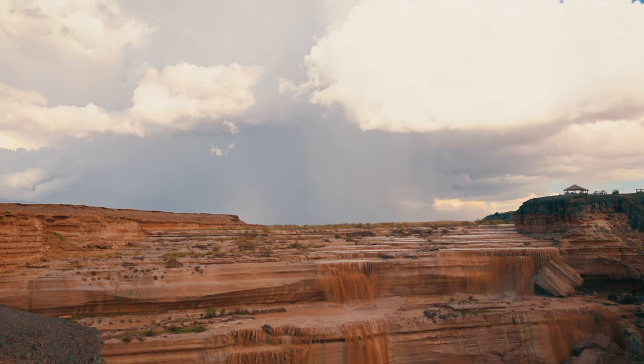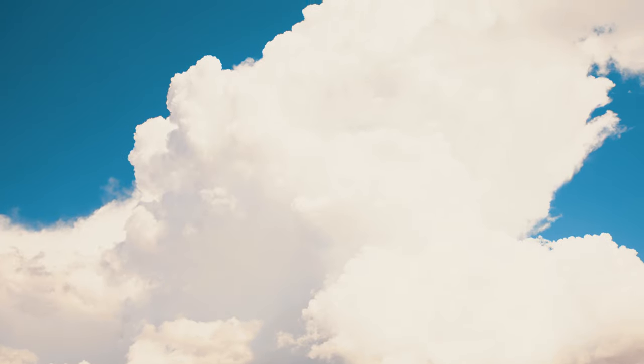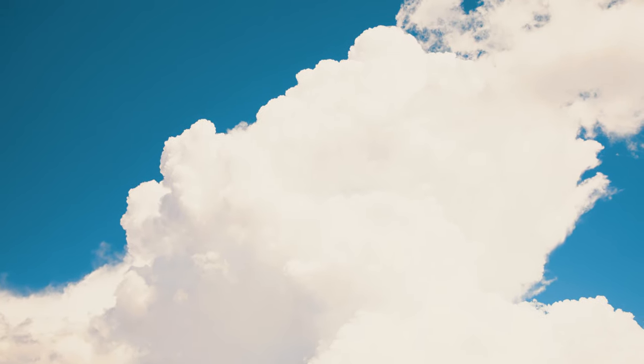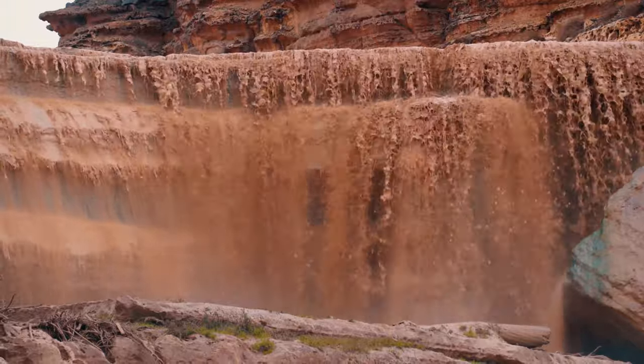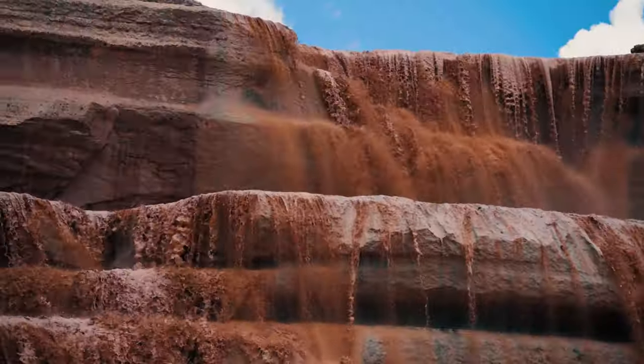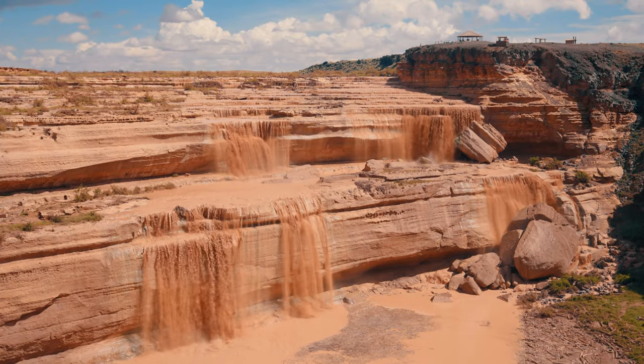Unfortunately, a massive thunderstorm was brewing in the distance and getting a little too close, so we decided to cut our time here short, just in case. And that was about it — it takes some proper timing and just a little bit of luck, but Grand Falls is worth all the effort.